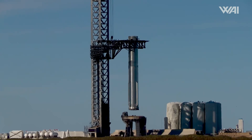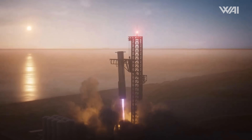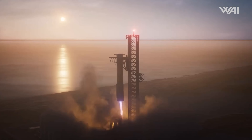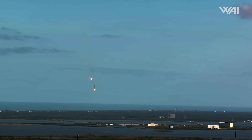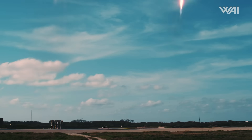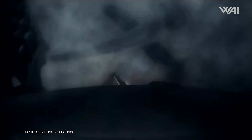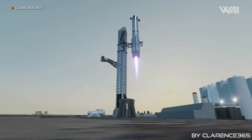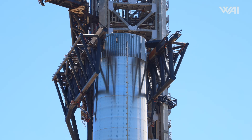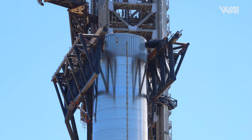Launch number 5 will be the first attempt at a booster catch, where the gigantic Mechazilla catch arms grab the Starship booster out of mid-air when it returns from its trip to space. For those who haven't been keeping up with SpaceX's activities, that probably sounds like a bit of a crazy sentence. Instead of landing on a concrete pad or a drone ship as with Falcon 9, SpaceX will attempt landing the booster on these giant metal arms, which right now are only used to stack the booster and ship onto the launch pad.